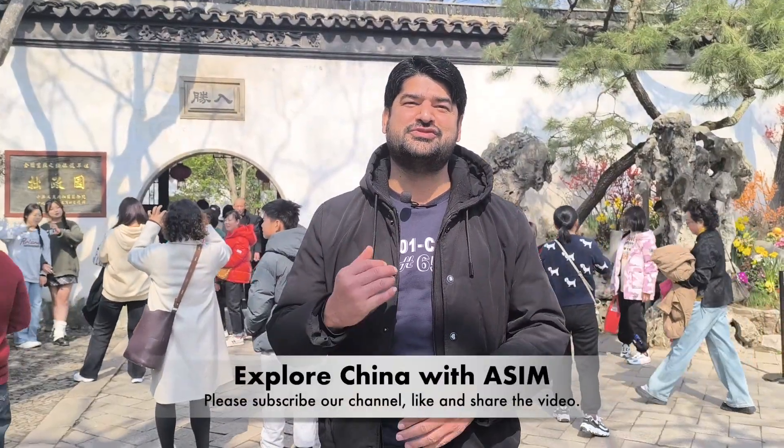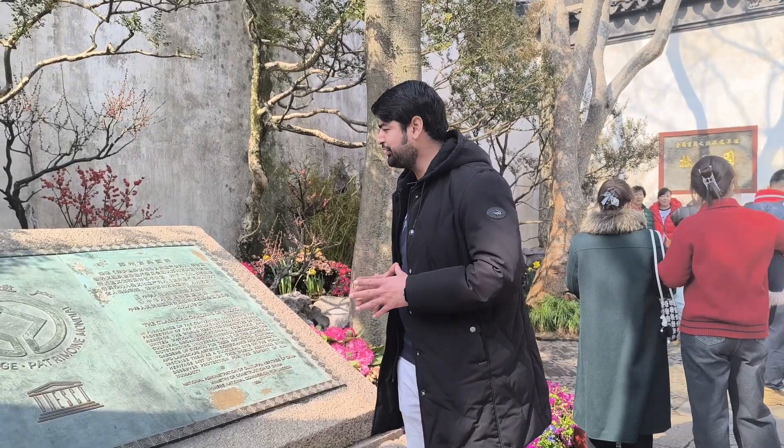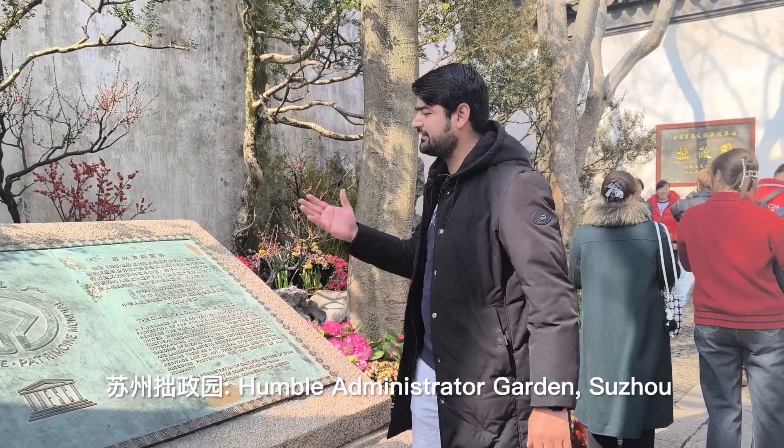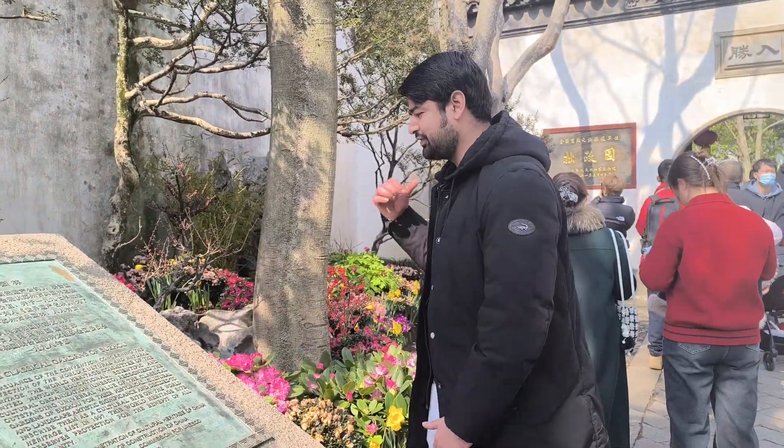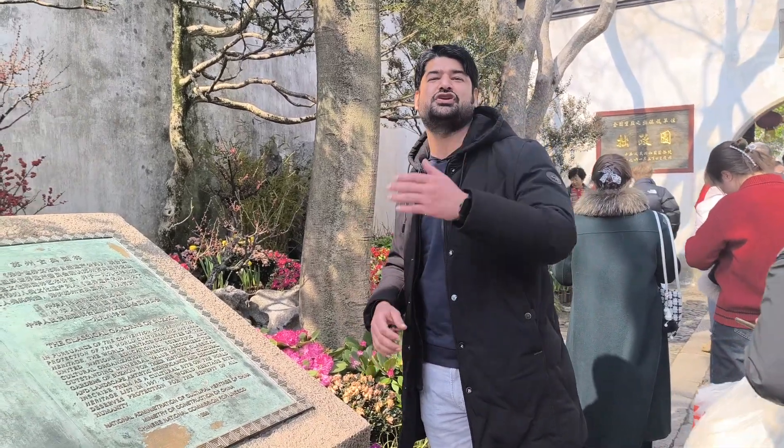Assalamualaikum, welcome back to the new episode of Explore China with Asim. Today we are going to explore the Humble Garden, which is a UNESCO heritage site and a classical garden of Suzhou. We will go inside, explore it, and share it with you.